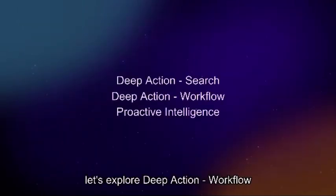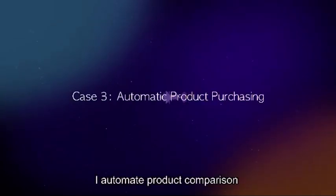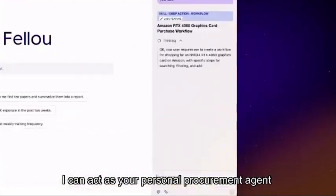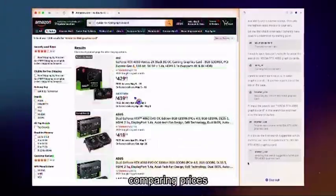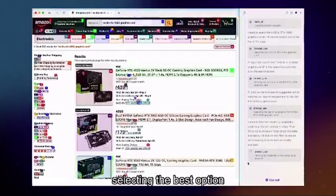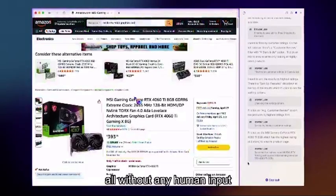Now let's explore deep action workflow. In this case, I automate product comparison and purchasing. I can act as your personal procurement agent, opening Amazon, browsing products, comparing prices, selecting the best option, and adding it to your cart — all without any human input.